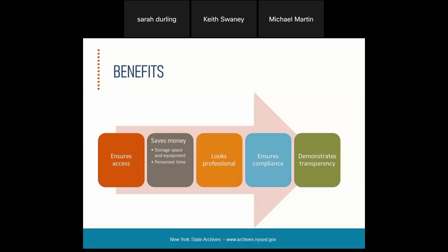It demonstrates transparency. You can easily locate requested records and it shows others you have nothing to hide. Unfortunately, when something can't be found, some people's first inclination is to think there may be something to hide, not that it was mislabeled or lost during a transfer. We want to make sure people can find what they're looking for as quickly as possible — for example, to fulfill a FOIL request in a quick and timely manner.